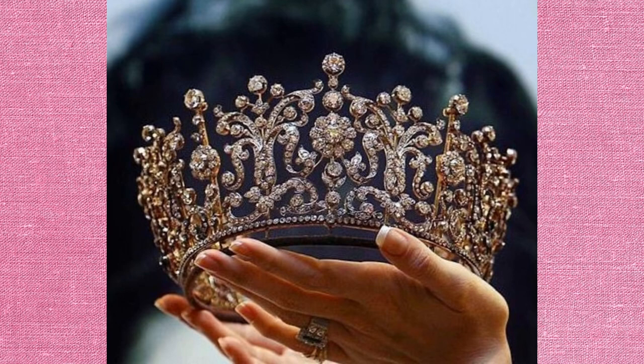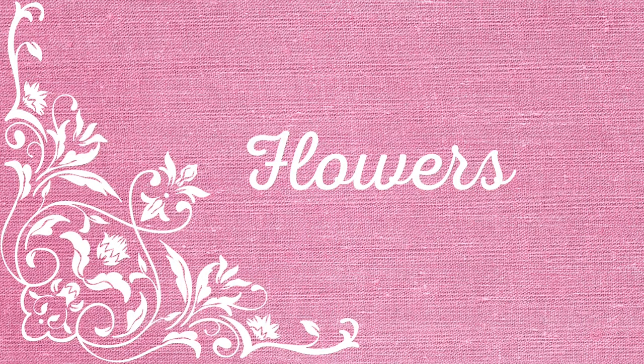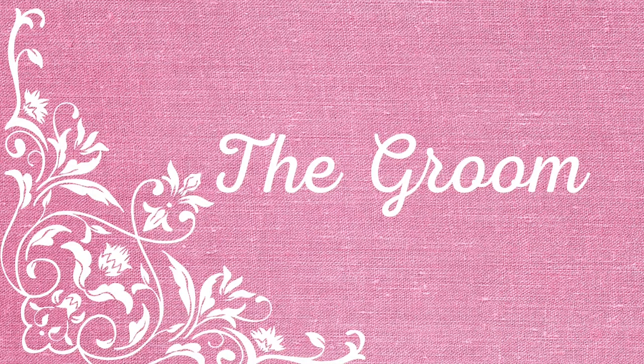We don't want any tumbles down the aisle, so we're going to give our girl some flats — some pretty little ankle straps with little diamantes on the front, just to finish off that dress beautifully. For the flowers, we've got some traditional roses and some subdued hues — a pop of red for romance — but we've also added some chocolates in there so she can have a little snacky snack walking down the aisle.